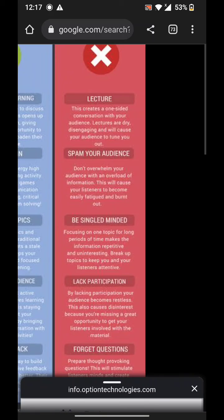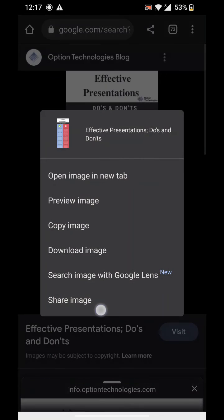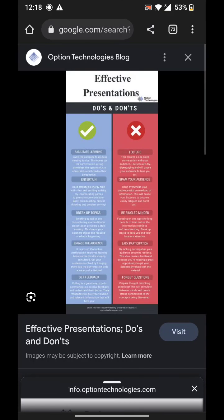Don't dress too casually or wear too many accessories or garments. Don't imitate someone else's style. Avoid all of these things.